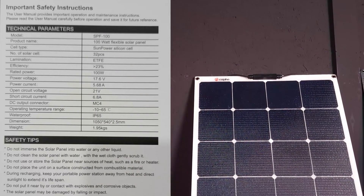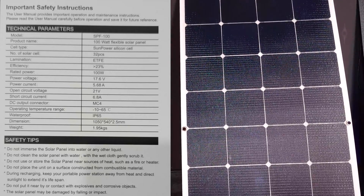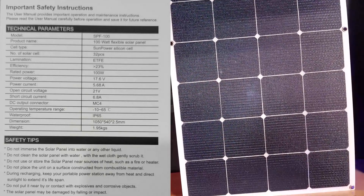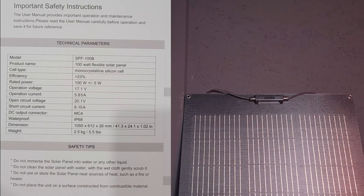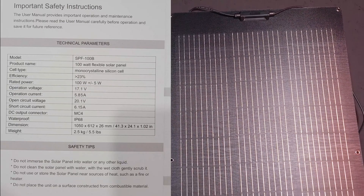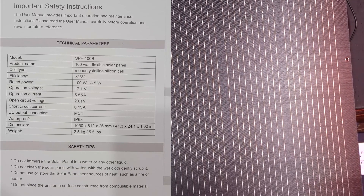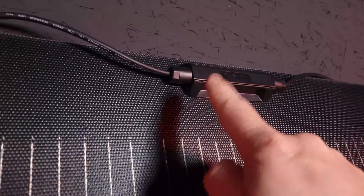Next, the 100-watt flexible panel. Model number SPF100, rated at 100 watts, efficiency 23%, weighs only 4.9 pounds, dimensions 41 by 21.5 inches — nearly 1.8 inches thick when you consider the connector. Last, we have the 100-watt solid black flexible panel. Model number SPF100B, rated at 100 watts, efficiency 23%, weighs only 5.5 pounds, dimensions 43.3 by 24.1 inches, and only an eighth inch thick for the panel itself when you don't count the connector.